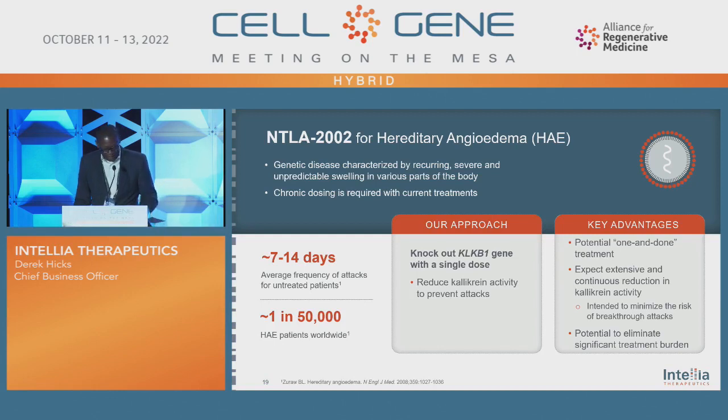We also have an asset, NTLA-2002, for hereditary angioedema — a disease characterized by recurring, severe, and unpredictable swelling in various parts of the body. Right now, only chronic treatments are available for this disease. One of the advantages of our treatment is that it is a one-and-done treatment, with the potential to eliminate significant treatment burden for patients, which is very meaningful. This is also a knockout approach and is an example of how we're able to leverage our platform to bring another product to our pipeline as well as to patients.